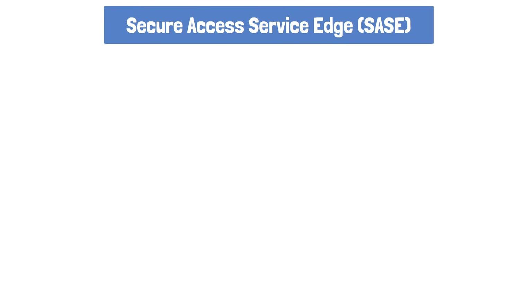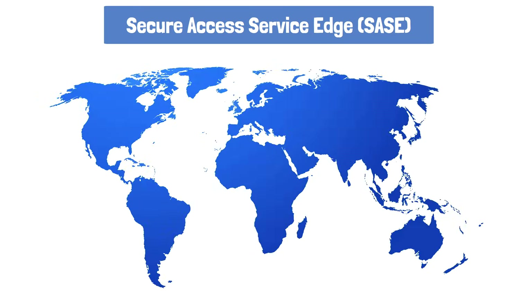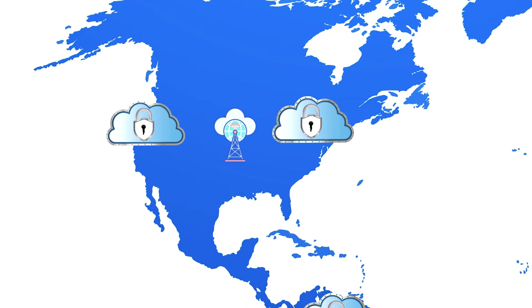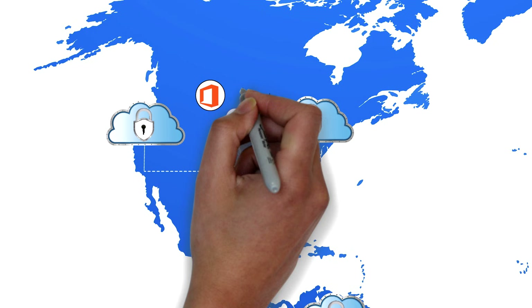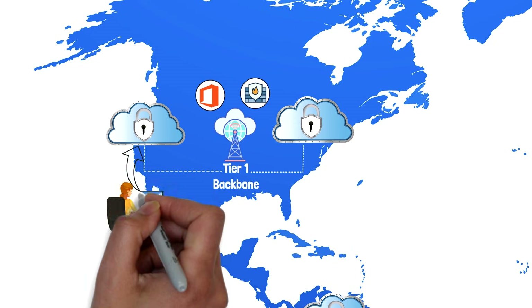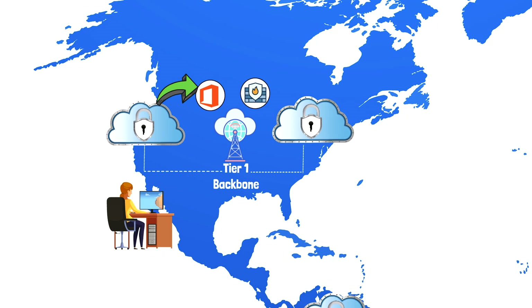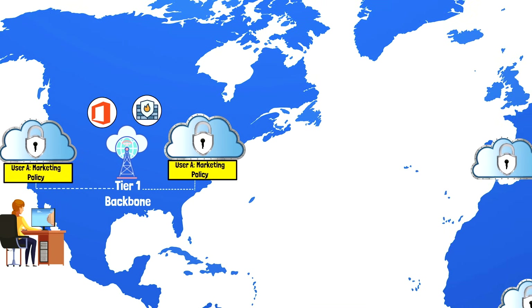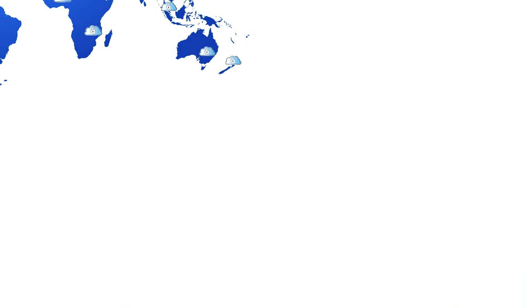Secure Access Service Edge, or SASE, aims to solve this problem by providing security and network services in distributed POP locations. SASE vendors have a very large global presence with POP locations hosted in multiple regions. They partner with tier one backbone providers like AT&T or Verizon to have preferred direct access to nearly any point on the internet. Users connect into their nearest POP location, which routes them out to the SaaS application or private resource. Security is enforced wherever the user connects in from, whether that be Europe in the morning or California in the evening.